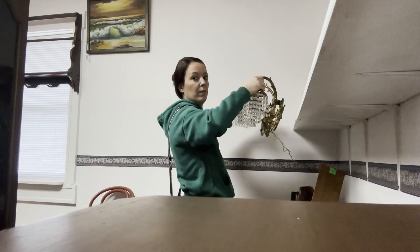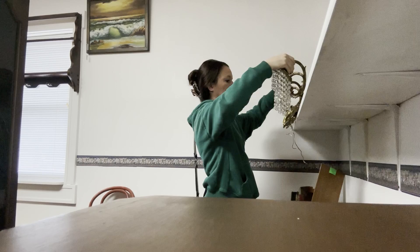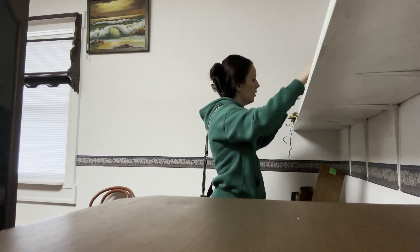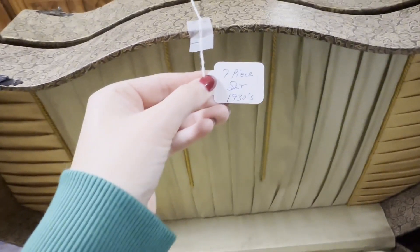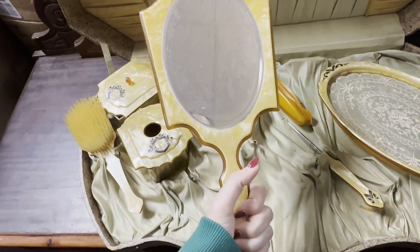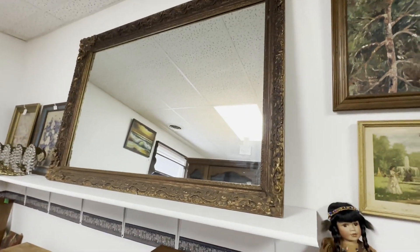Wow. That's beautiful. It's really heavy. This mirror is amazing.